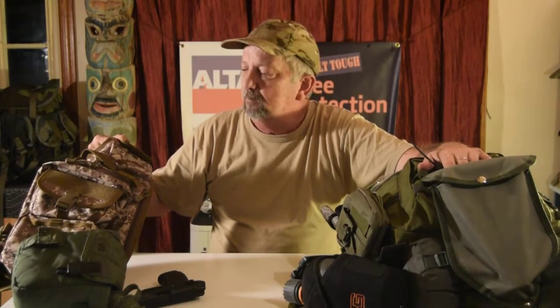Our other pack is just the get home bag — just what it says. If you're at work, at school, or in town someplace, and you're in close proximity to your home or a safe location, maybe 10, 15, or 20 miles away, this pack is designed to get you through two days. That's probably all you're going to get out of it, and it sells for $299.